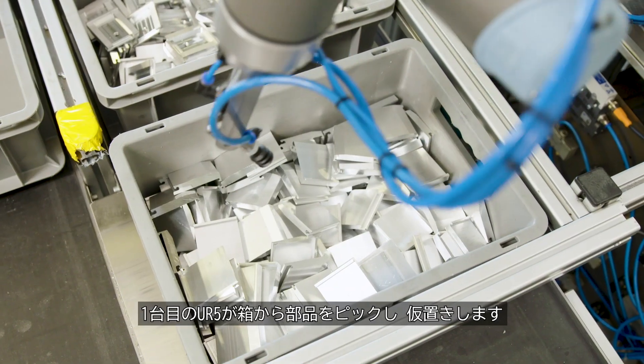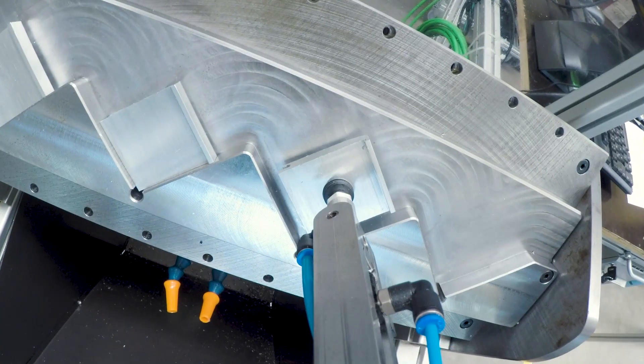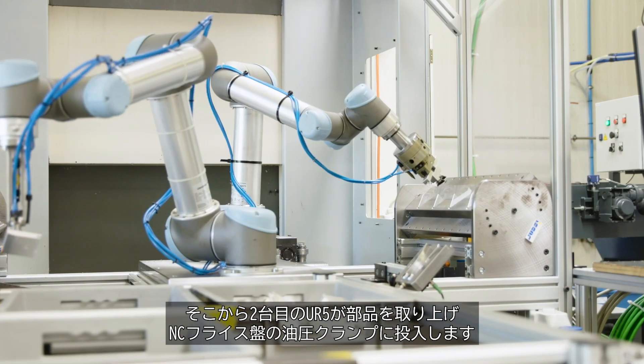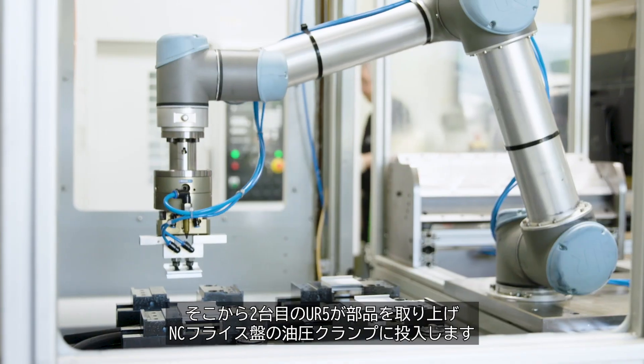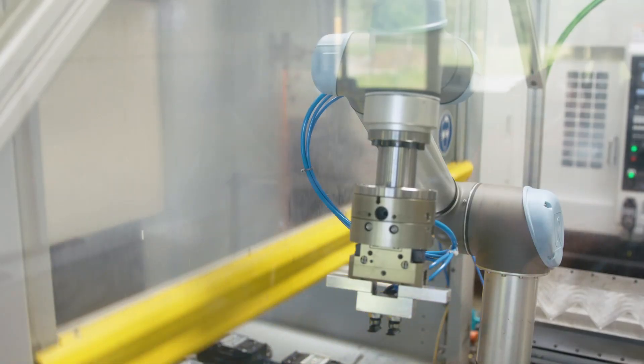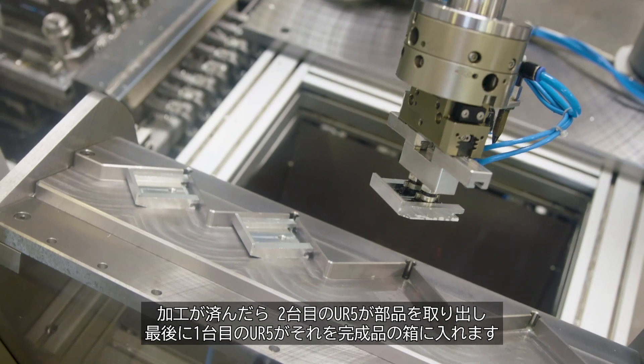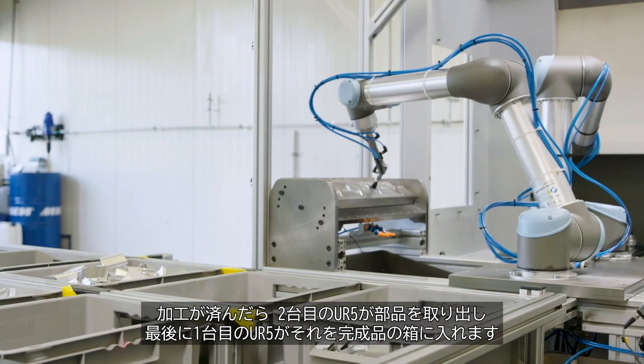The UR cobot picks parts from a box and places them in a temporary register. From there, the second cobot picks the parts and places them in a hydraulic clamp of the CNC mill. After processing, the cobot removes the parts and the first one finally places them into another box.